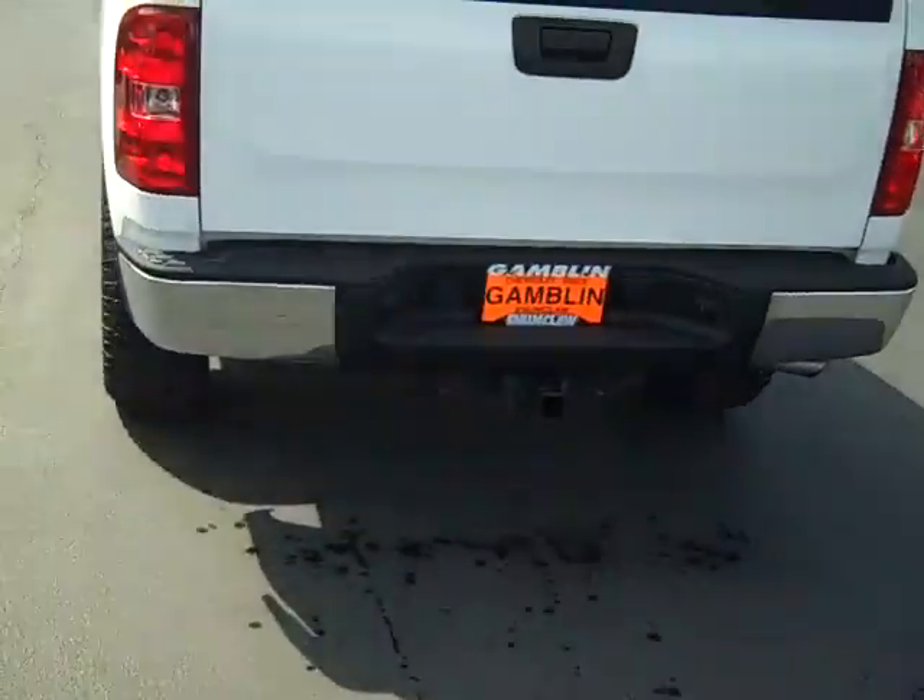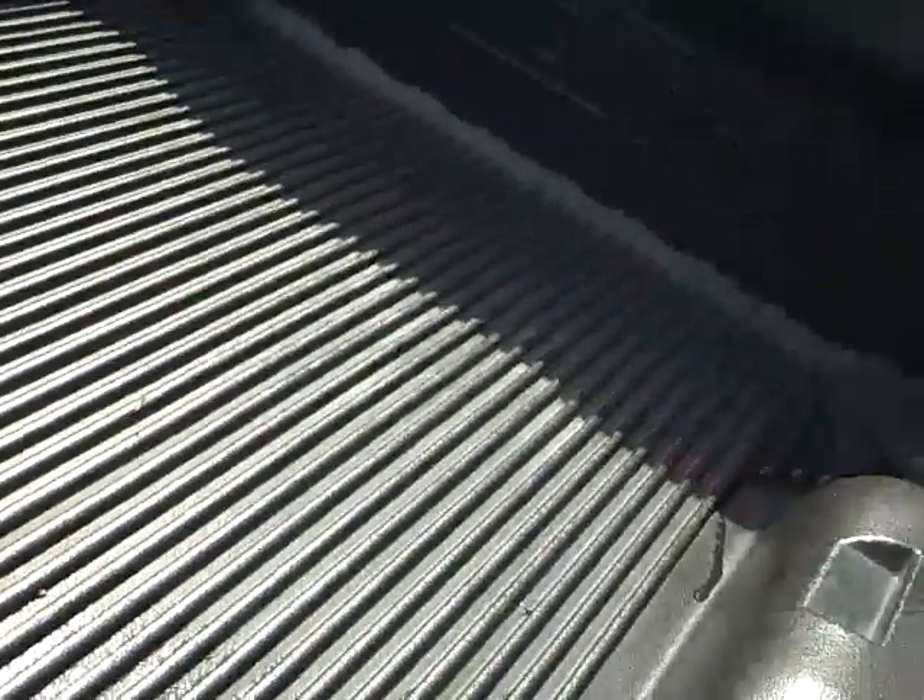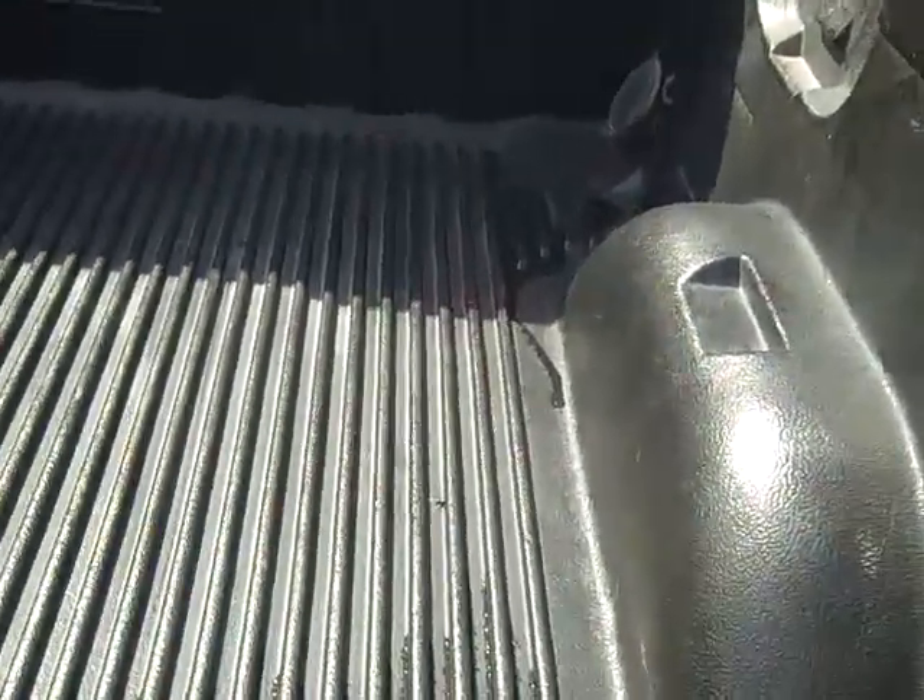You do have a tow package in back. Come up over the top — here's your bed liner. It's not a spray-in; it's the factory plastic one that comes in there with it, but it does have one in there.